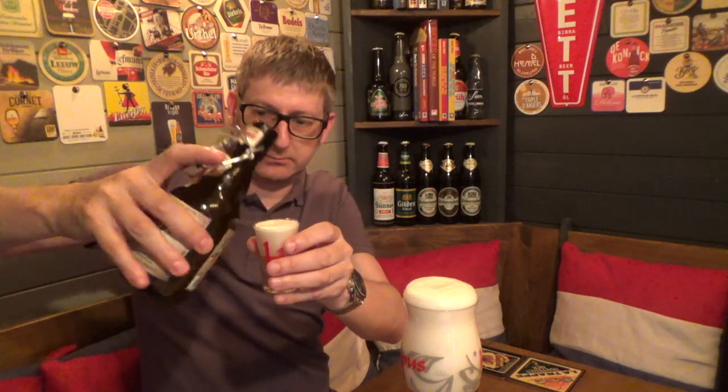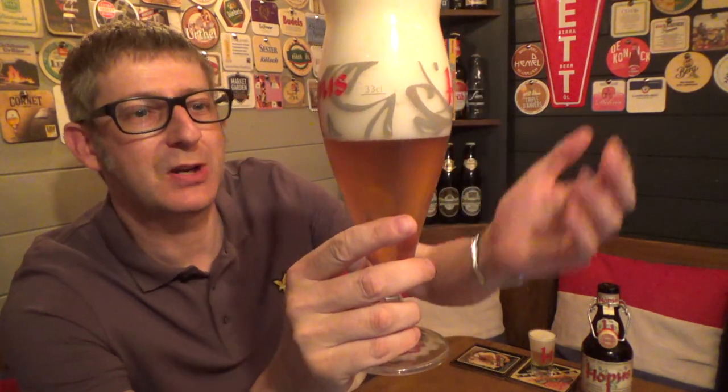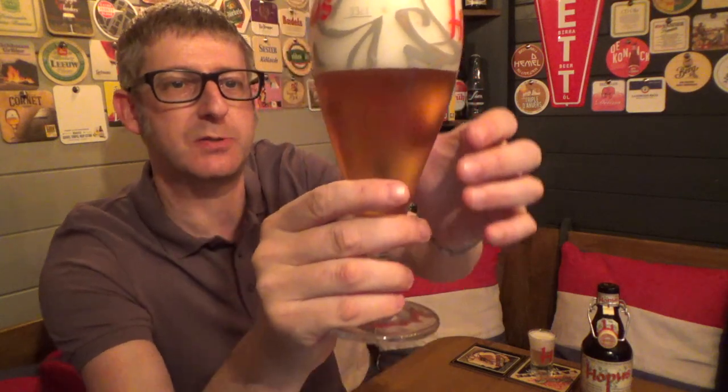And then we'll shake the yeast up. Just let that settle, the yeast. So, first impressions of this beer — look at the carbonation in that. It's a very, very lively beer. It's got a good five-finger head on it. And it's a lovely golden colour. You can see straight through this. It's beautiful.